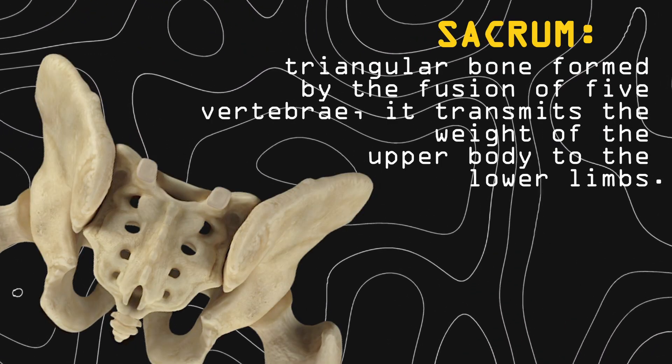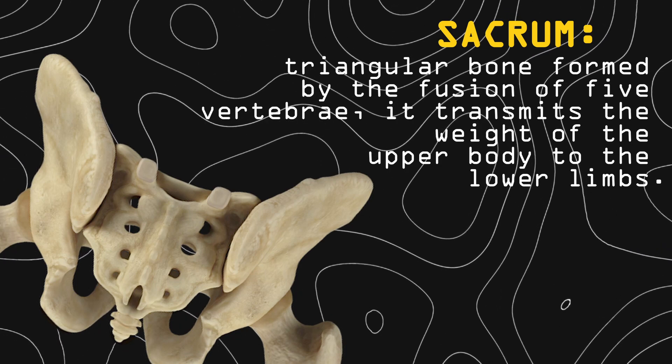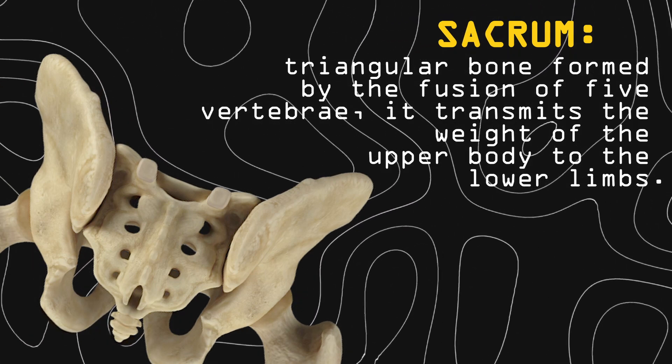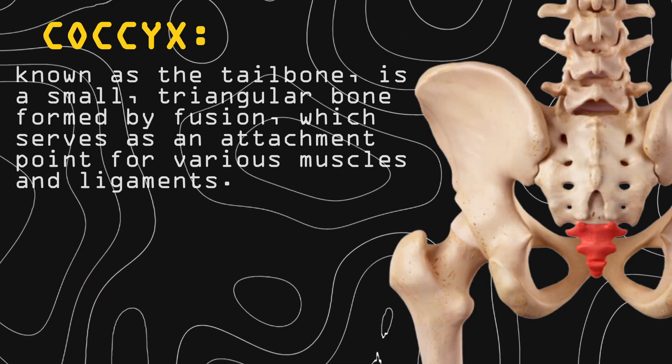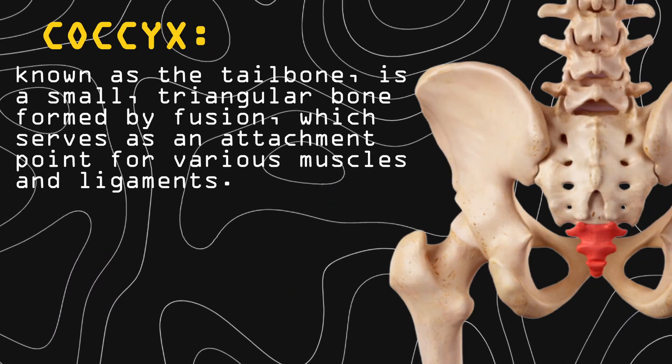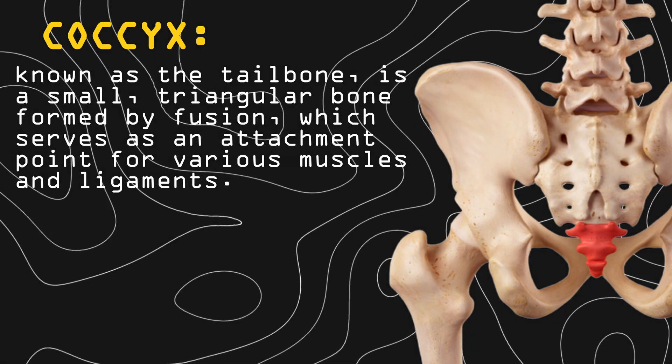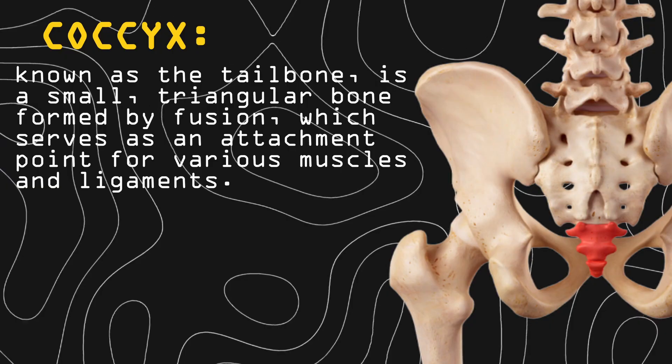Sacrum is a triangular bone formed by the fusion of five vertebrae; it transmits the weight of the upper body to the lower limbs. And finally, the coccyx, known as the tailbone, is a small triangular bone formed by fusion, which serves as an attachment point for various muscles and ligaments.